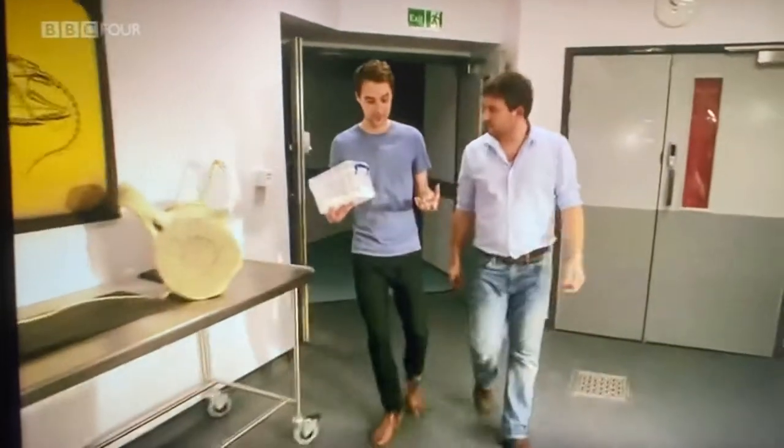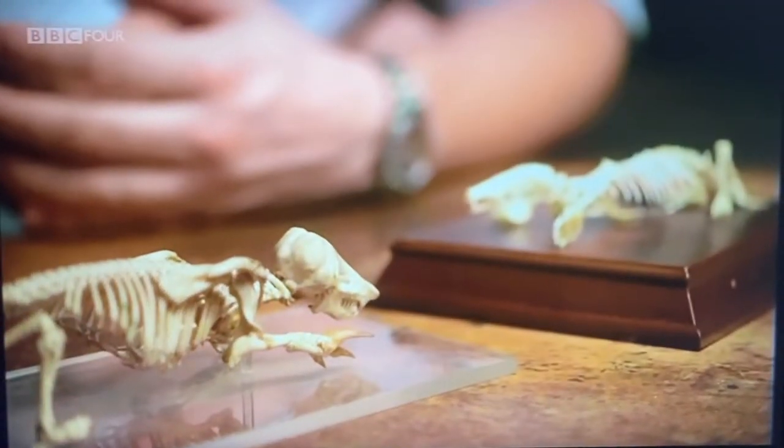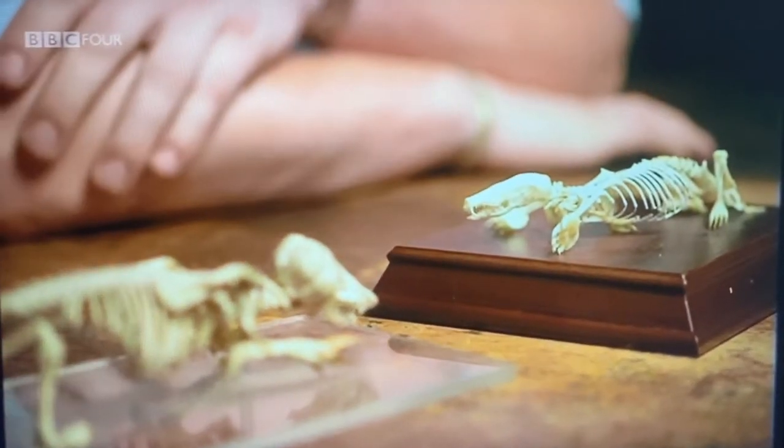Dr. Nick Crumpton, a mammal expert from Cambridge University, has brought a different mole — native to South Africa — for comparison with my European version. This is one of my favourite animals. This is a golden mole.